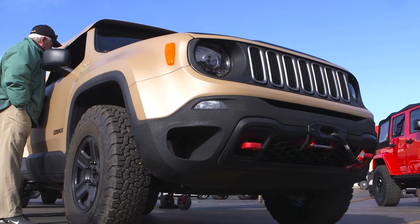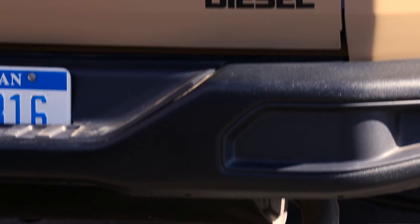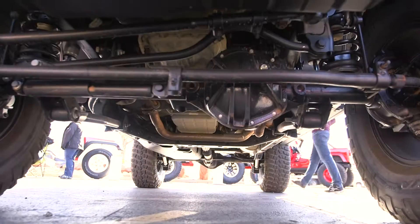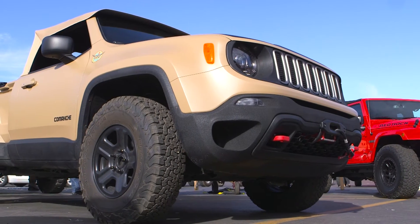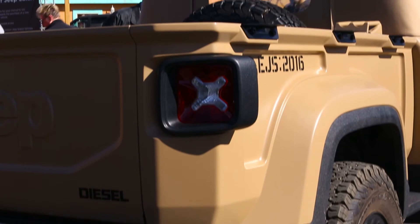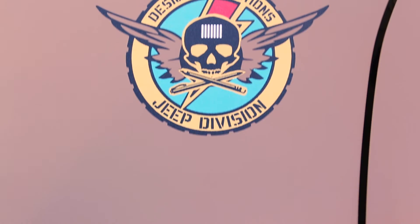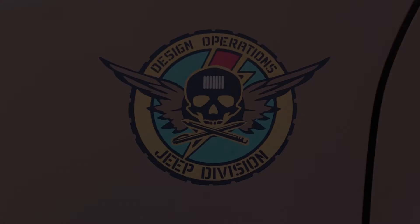If this pickup concept doesn't make you feel anything, check your pulse. This is the Jeep Comanche. It's a modified Renegade sitting on 32s, stretched to accommodate a 5-foot bed. Under the hood you'll find a 2-liter diesel mated with a 9-speed automatic transmission with locking differential, and a soft top tops it all off.